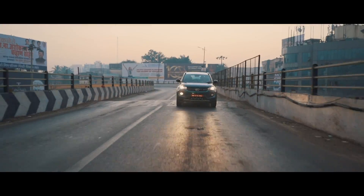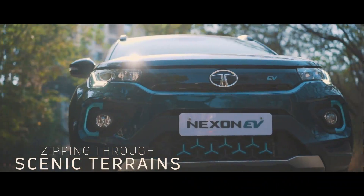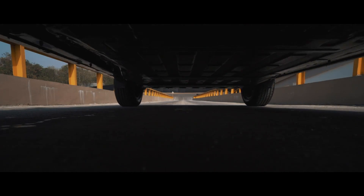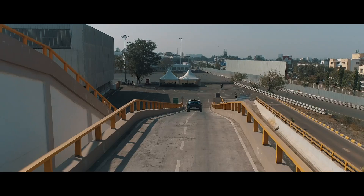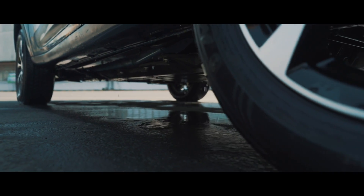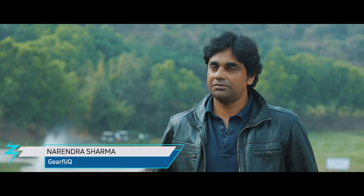It's a sporty car and it's genuine. Tata will make a nice smooth transition from petrol and diesel power to electric cars. The stability of the car despite having a heavy battery was pretty impressive.